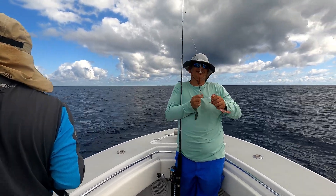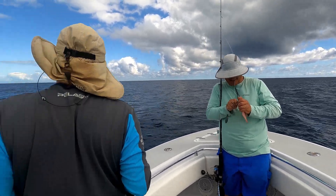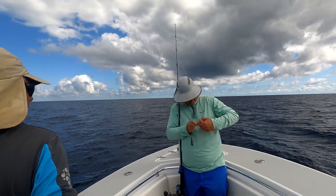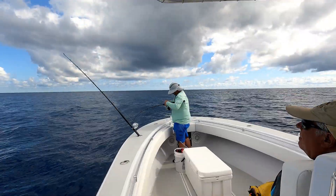Oh, another grouper — there's the size we usually catch. I told you somebody put me in the rocks. That's a strawberry — no, it's a red hind. No, it's a graysby. Graysby grouper. Let's switch out that handle for you.